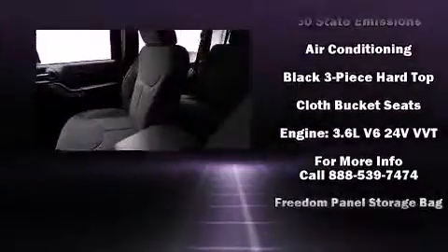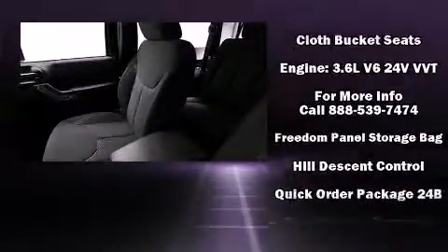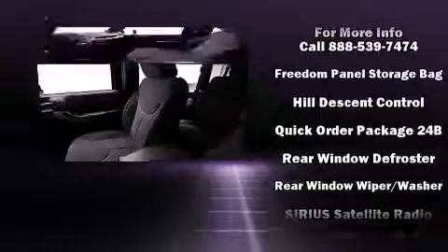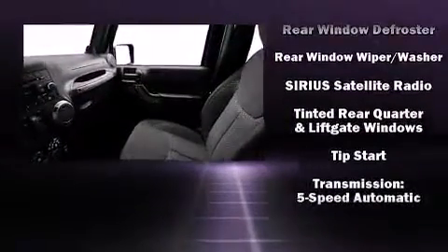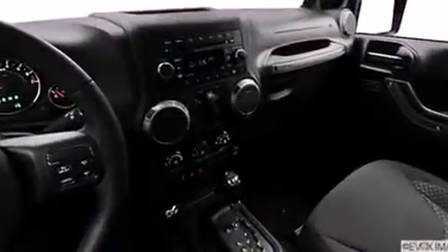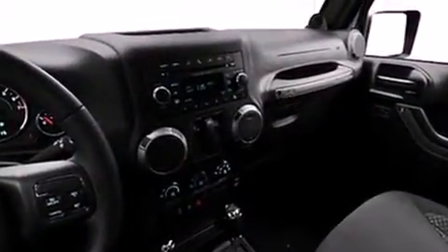Jeep also prioritized safety and security with features such as dual front impact airbags with occupant sensing airbag, integrated rollover protection, traction control, brake assist, ignition disabling, and four-wheel disc brakes with ABS. For added security, Dynamic Stability Control supplements the drivetrain.